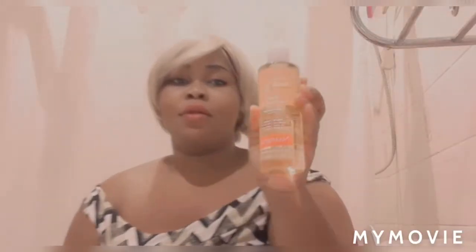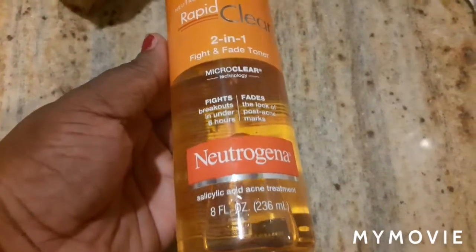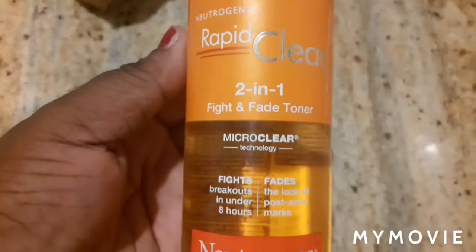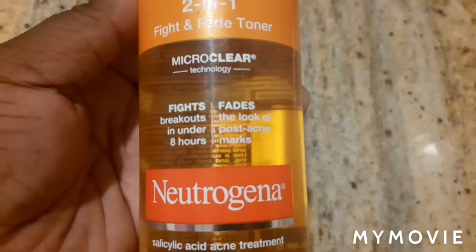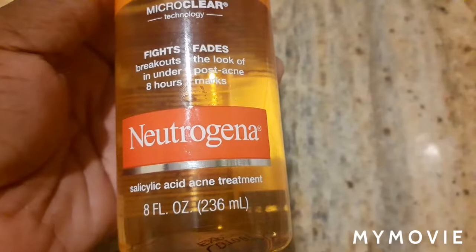So guys, this is the Neutrogena Rapid Clear two-in-one fight and fade toner. I did a video on this product yesterday, so if you want to know more about it you can check it out on my previous video.